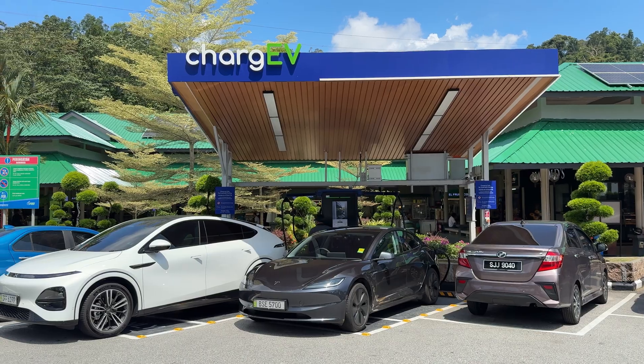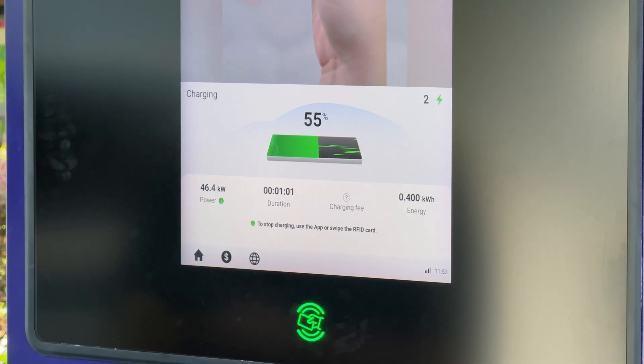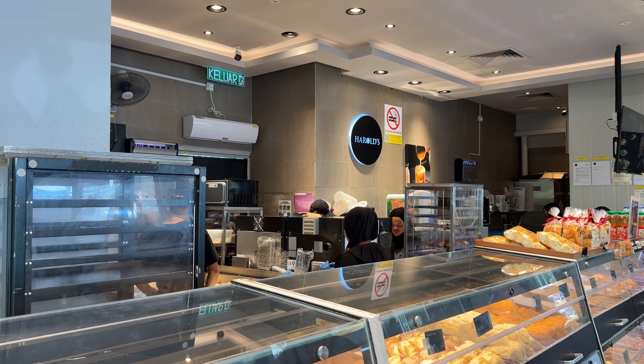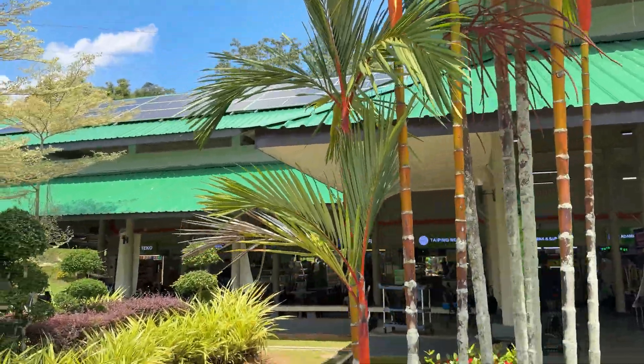We're now at the Gunung Semanggol charging station, charging with a 47 kilowatt DC charger by ChargeEV. We still have about 55% battery, but we all needed a toilet break, so we're doing a quick roughly 10-minute stop. We'll charge up to whatever percentage we reach and then continue the journey all the way to Penang with no more stops.